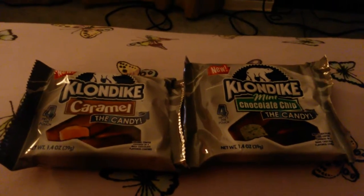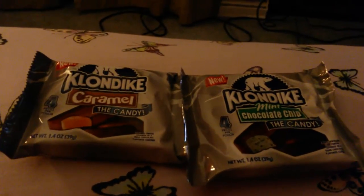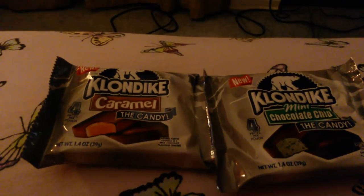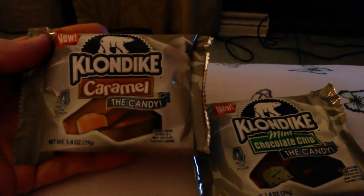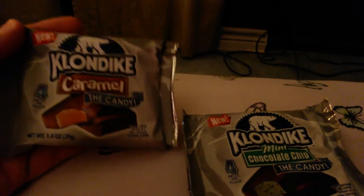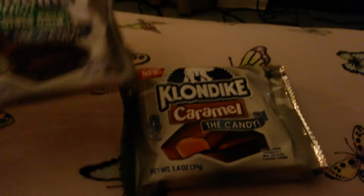Hi everyone, welcome back to another candy review video. I was checking out at my local Walmart and just happened to spot these in the little candy section they always have at the registers. These are Klondike candy bars, supposed to look like the ice cream bars you'll find in your ice cream aisle. These are caramel and these are mint chocolate chip — I'm a caramel person, I really prefer the caramel.